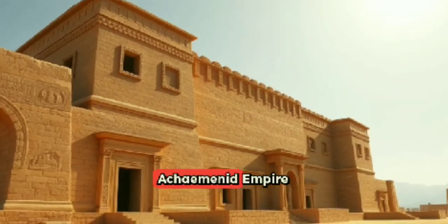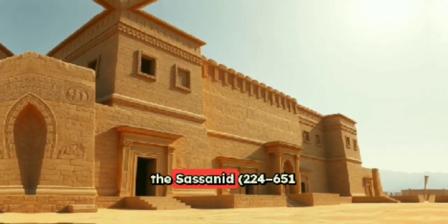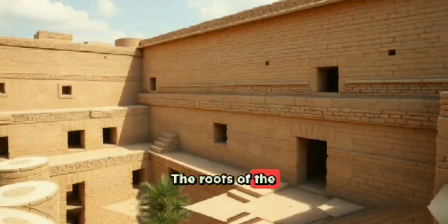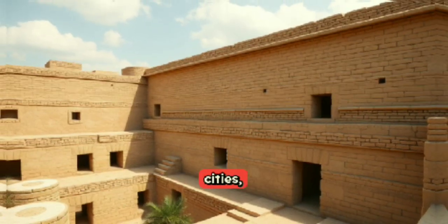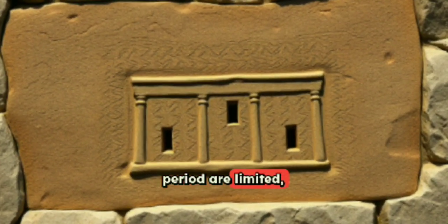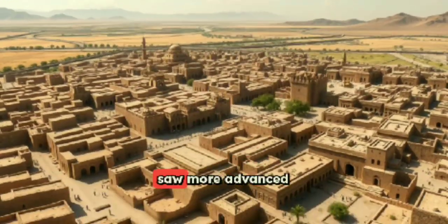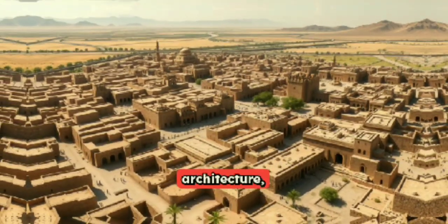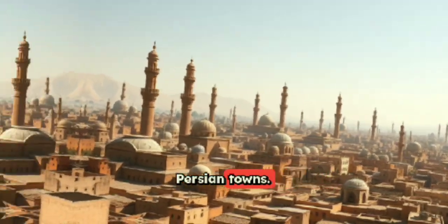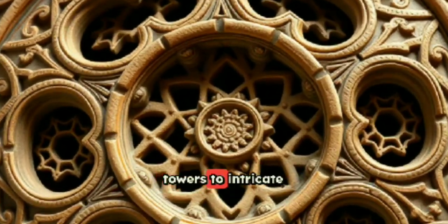Windcatchers first appeared as early as the Achaemenid Empire (550–330 BCE), but most architectural evidence dates to the Sassanid period (224–651 CE) and especially the Islamic Golden Age. The roots of the design may trace back to ancient Achaemenid palatial complexes. The Sassanid era saw more advanced urban planning and climate-conscious architecture, laying the groundwork for the Islamic Golden Age when windcatchers became standardized features. As Islamic architecture flourished, windcatchers evolved from basic towers to intricate, multidirectional systems.